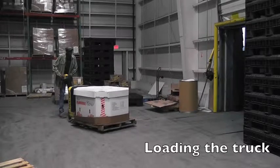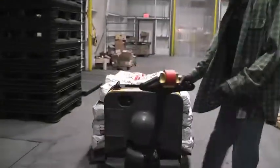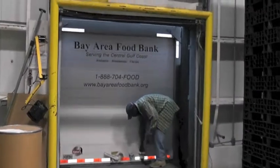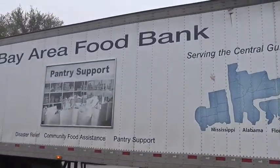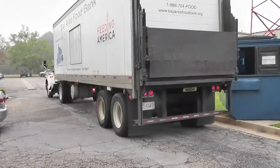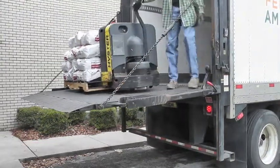On the day of your distribution, our warehouse associates will load a truck with items for your mobile pantry. They will then travel to your site to unload the items. The food will then be unloaded and placed within your facility.